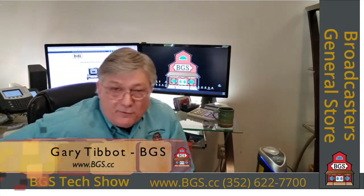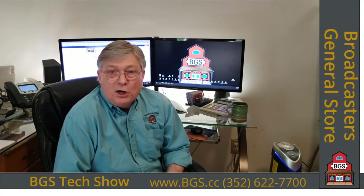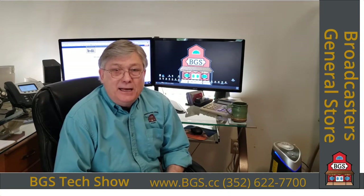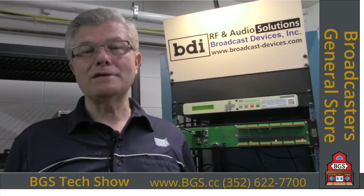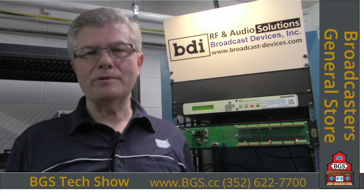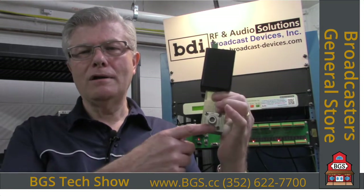Hi folks, this is Gary Tibbet for Broadcasters General Store. If you're in the market for a new or replacement RF power monitoring system, I'd like to introduce you to Bob Tarsio from Broadcast Devices. Bob's got an exciting product called the DPS100D — a digital RF power monitoring system. Thank you for watching. I have one right here in my hand — this is the DPS100D-N with an N-style connector in and out. Many folks don't realize we make one this small.